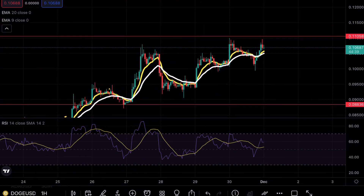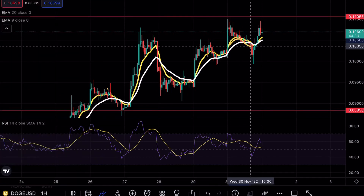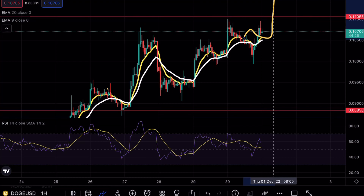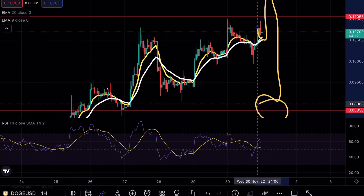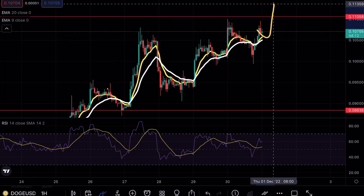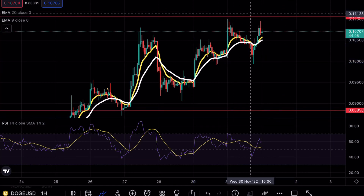Looking at the hourly time frames, Doge is looking more and more exhausted but is consolidating right above these exponential moving averages. When this tends to happen — using the EMAs as support while retesting a major resistance point — nine out of ten times you will see a strong break to the upside. Keep a close eye on how this 11-cent level reacts. If we get a nice wick above followed immediately by a bearish engulfing candle, that would be our confirmation to start looking for shorting positions.